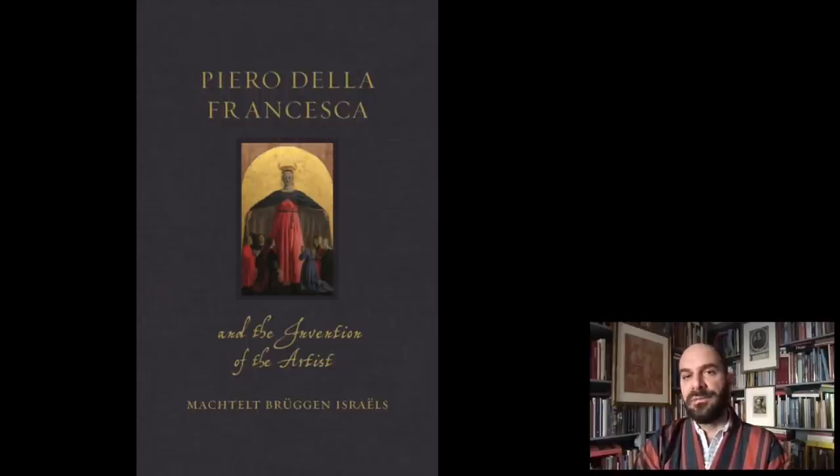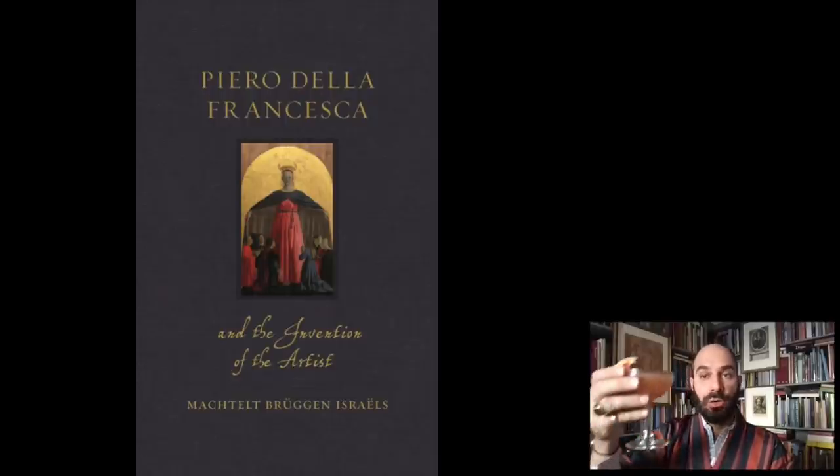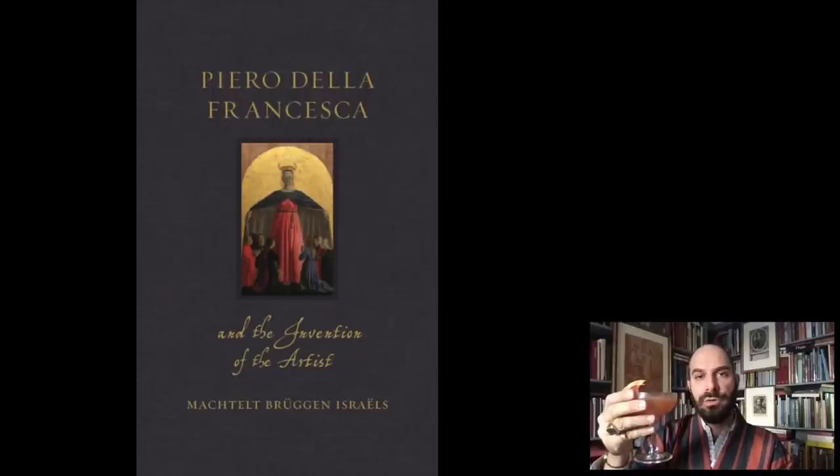I recommend all of you to read this book because it is incredibly beautifully written, but also full of fascinating material on Piero. It is rare to find a book that really makes you think of an artist as a different person. So because of the discussion of Piero today, and Piero at the Frick, the cocktail I'm drinking is called The Saint — made out of bourbon, Lillet Blanc, grapefruit juice, lemon juice, and ginger syrup. I would like to raise a glass to Piero scholars, but in particular to Nathaniel Silver and Machtelt Israels. Cheers.